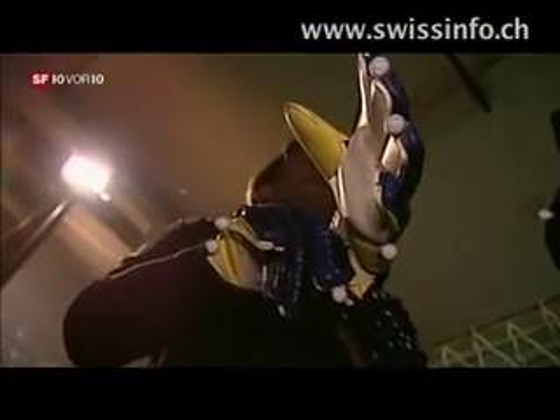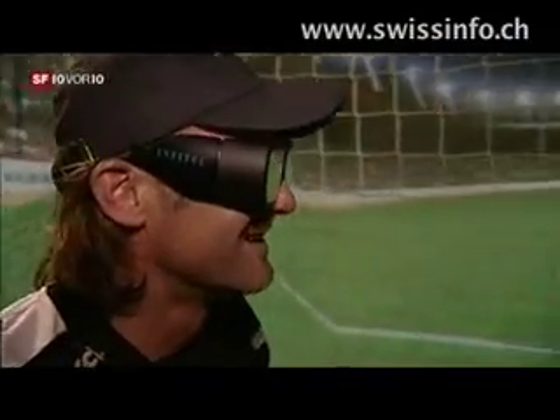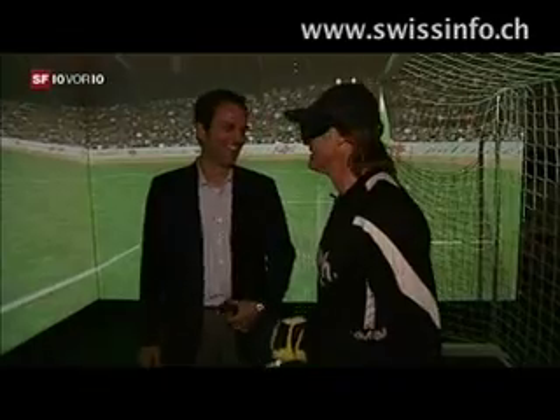Former national goalkeeper Jörg Stihl is equipped with gloves featuring measuring devices, a cap with sensors, and 3D spectacles. This is a world first. In this virtual goal, developed by the Federal Institute of Technology in Zurich, Stihl is about to fend off penalty shots from 11 meters.